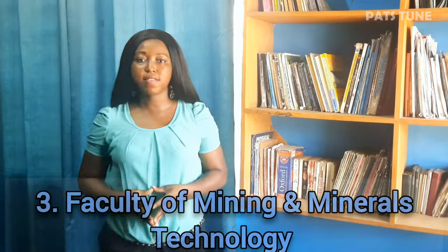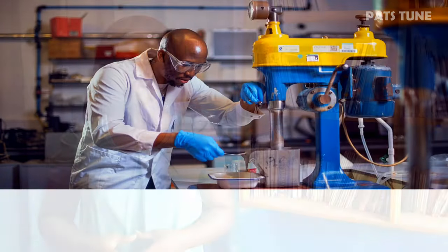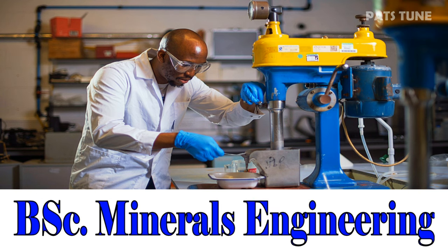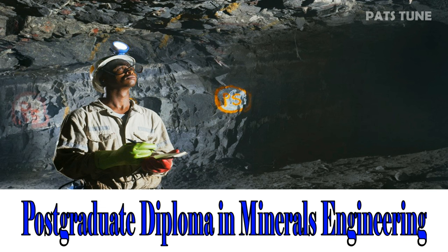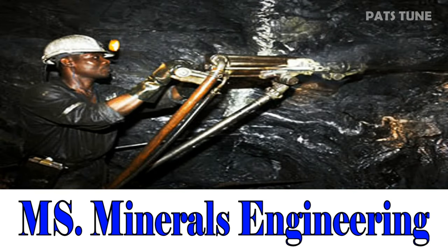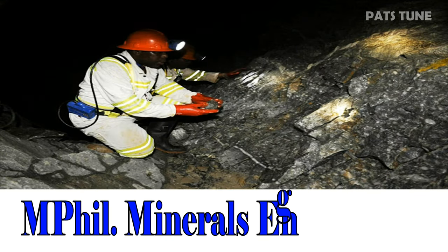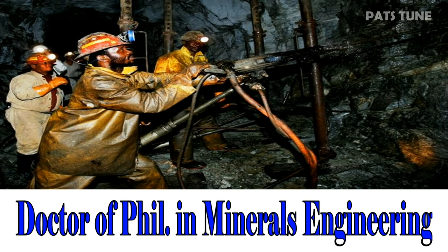Third, we look at the Faculty of Mining and Minerals Technology. BSc Minerals Engineering. Postgraduate Diploma in Minerals Engineering. MSc Minerals Engineering. MPhil Minerals Engineering. Doctor of Philosophy in Minerals Engineering.